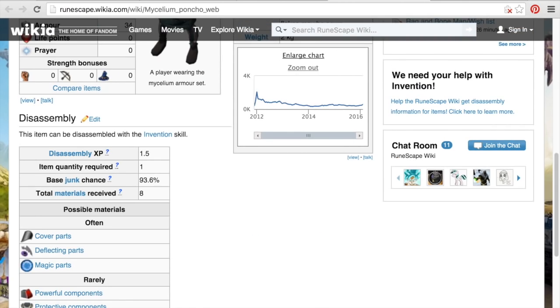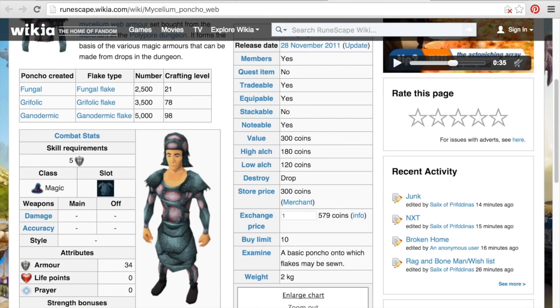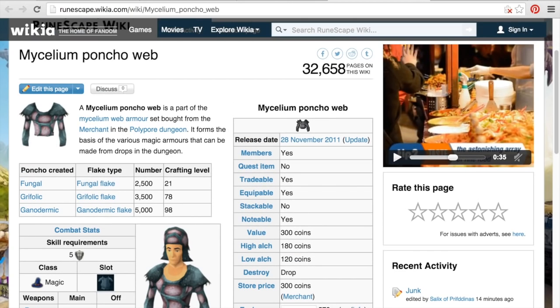But these have a 93.6% junk chance, but they do give you powerful components. Keep in mind, though, these things do sell for a lot more than the store price in the GE — the other day I was selling these for 10,000 gold apiece in the GE. So it is actually probably better for you just to grab them and go sell them rather than break them down for components.